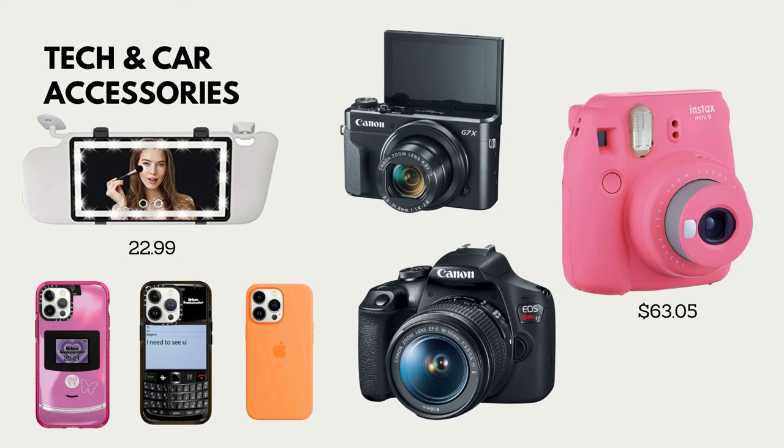Tech and car accessories — I added this slide because during the holidays is when a lot of people ask for their big tech items, since you do splurge a little more on gifts at Christmas. I added two cameras: a vlogging camera and a regular camera. A lot of people are trying to get into vlogging, so put that vlogging camera on your wish list and get that YouTube channel started. And the regular camera is great for people who want to take their Instagram more seriously with better quality photos.